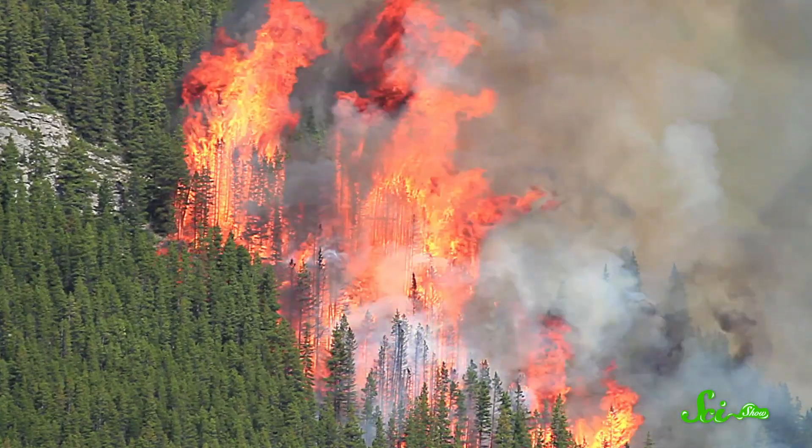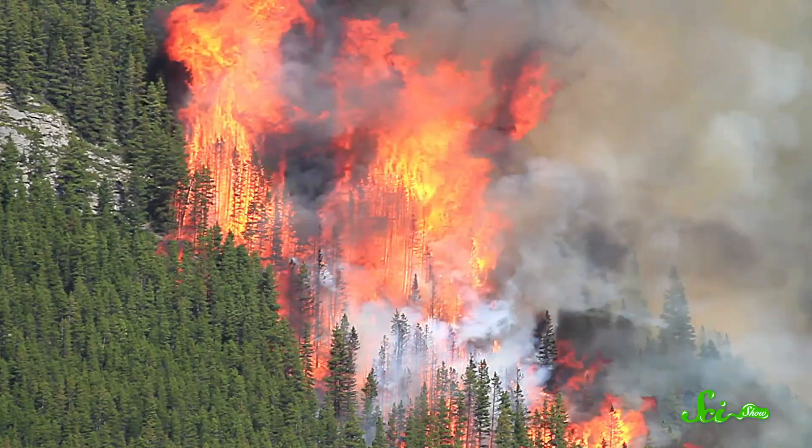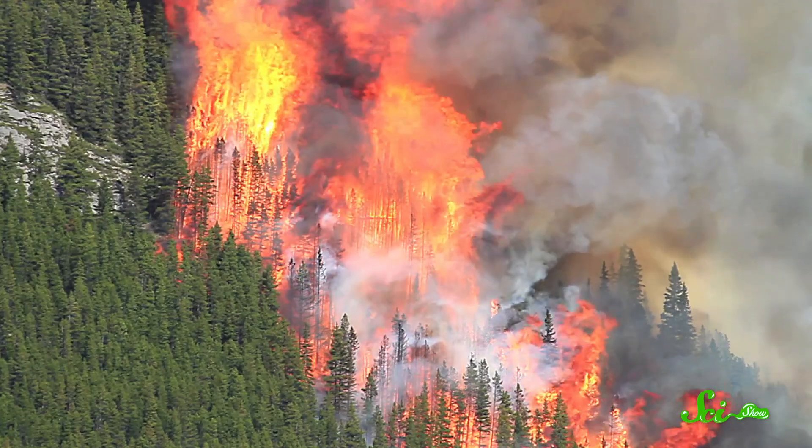Wildfires, sometimes called bushfires, are uncontrolled fires that burn through vegetation in areas like forests and grasslands. And they're a perfectly natural part of many ecosystems. Many forests actually need wildfires to survive. They add important nutrients back into the soil, and they can be required for seed germination and growth.